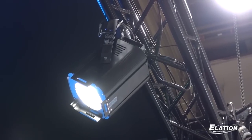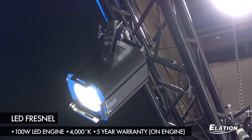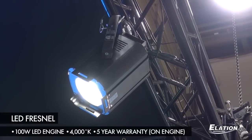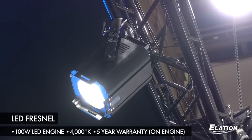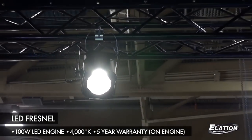Here at NAB we are showing a prototype of our new LED Fresnel. This is a 100 watt LED engine at 4000 degree Kelvin. We have changed to a BridgeLux LED solution, which offers a 5-year warranty on the LED engine and an improved CRI.